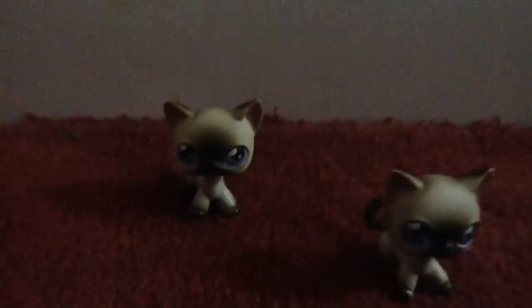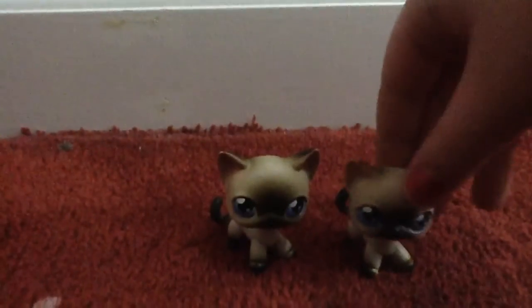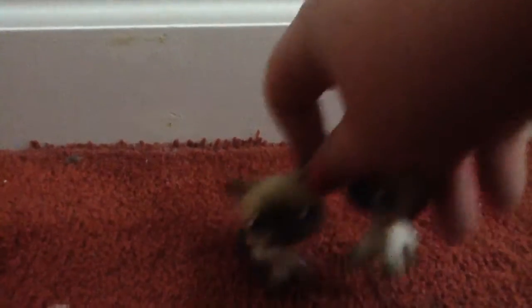Next I'll be showing the cats that I got, and I'm saving the best for last — you guys possibly know who that is if you watched my LPS lot video. First we have these two Siamese cats. Next we have this long-haired cat. I don't really know what this is called, but yeah, we have that one.